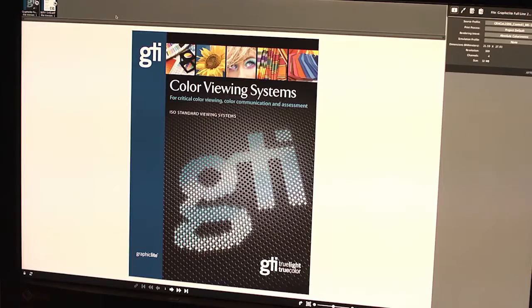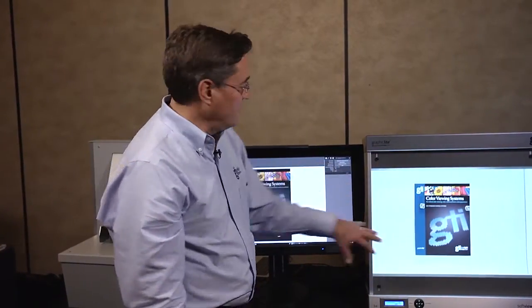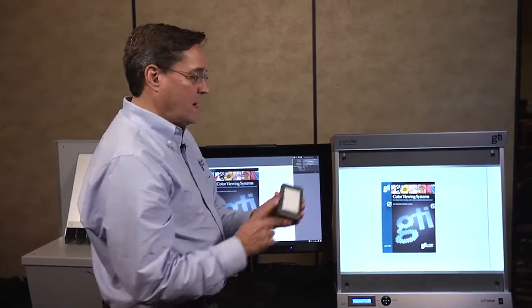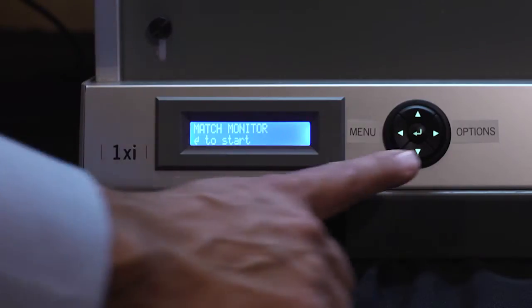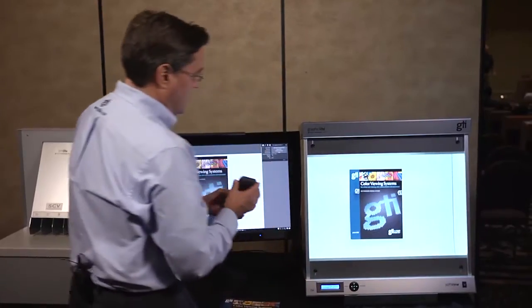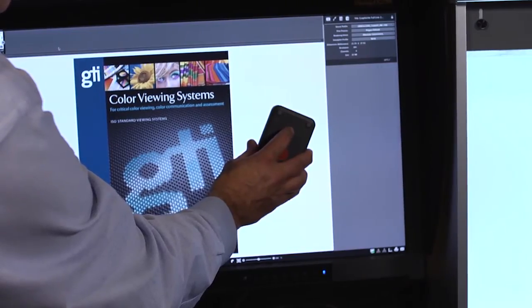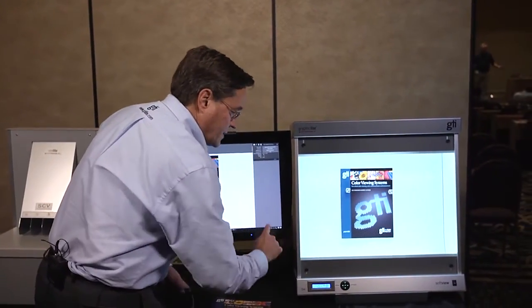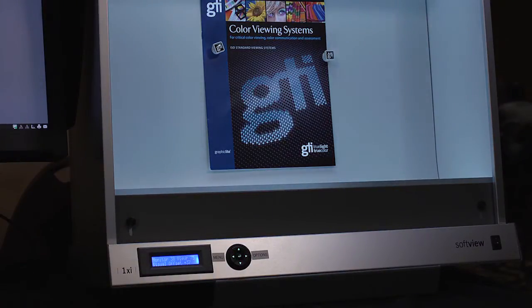One of the key functionalities of the soft proofing system is the ability to match the brightness level to the brightness level of the monitor. This is accomplished by using this unique IQ wireless sensor. You take the wireless sensor, select 'match monitor,' and measure the paper white on the monitor. It tells you that the monitor is at a certain level, and you press the button to match that luminance.